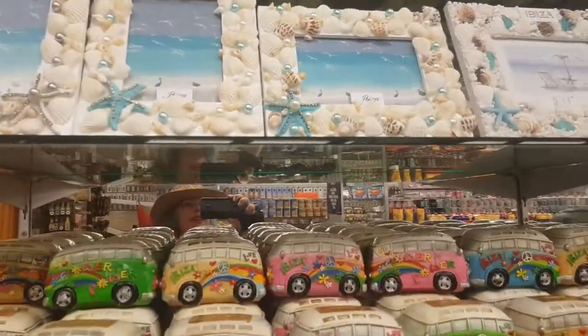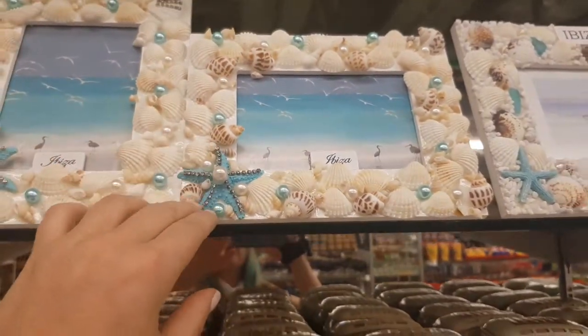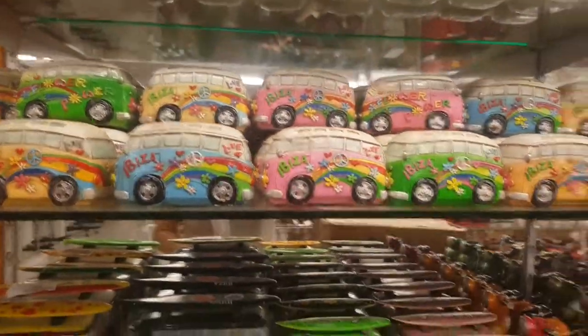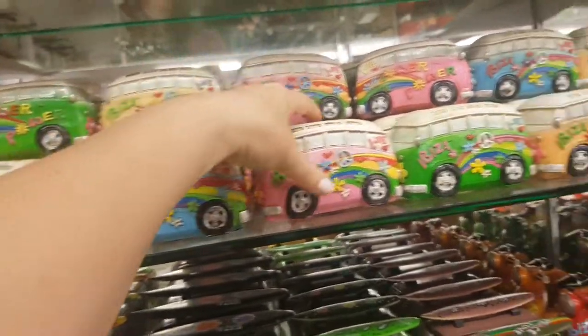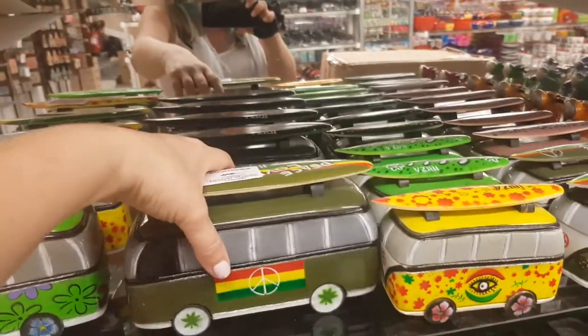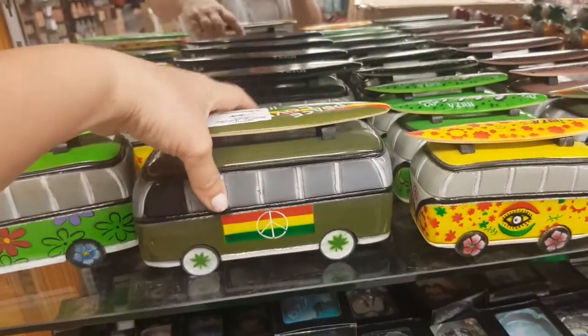Oh, look at that - that's really cute. A photo frame with little shells and a starfish. And there's these little Volkswagen camper vans - a VW and hippie camper vans. This is another camper van, it's made out of wood, I think.